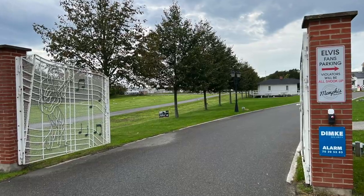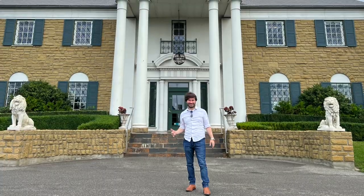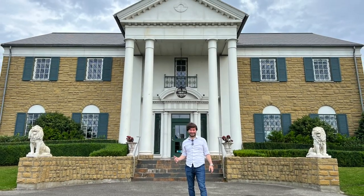Hey everybody, Jonathan here. I am in Randers, Denmark at the Memphis Mansion. This is a replica of Elvis's Graceland. I live in Nashville, so it's kind of funny — I came the whole way across the world to come to something that's not too far away, but I'm a diehard Elvis fan, and of course, you have to stop.